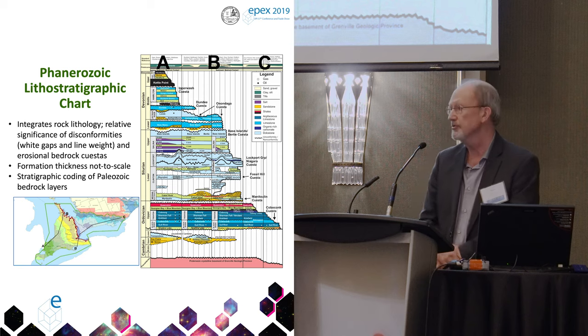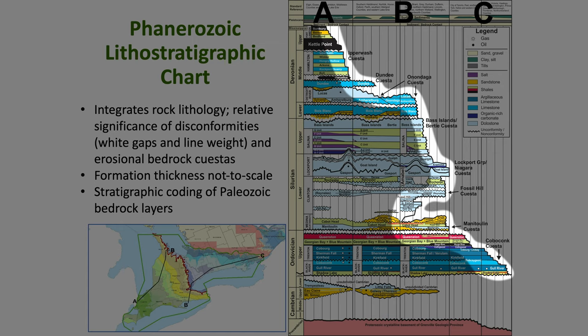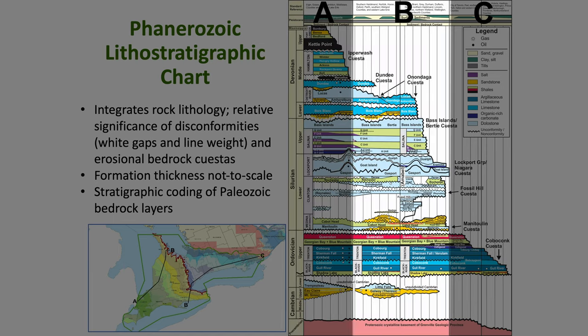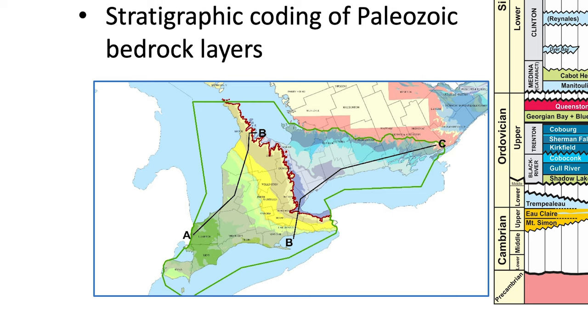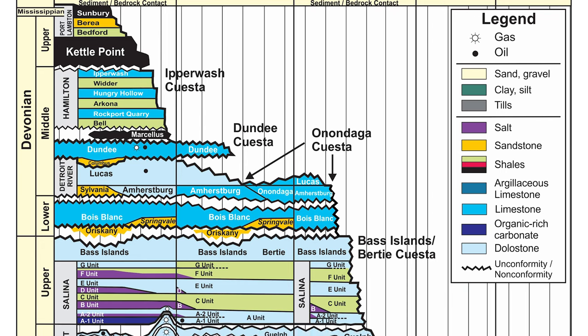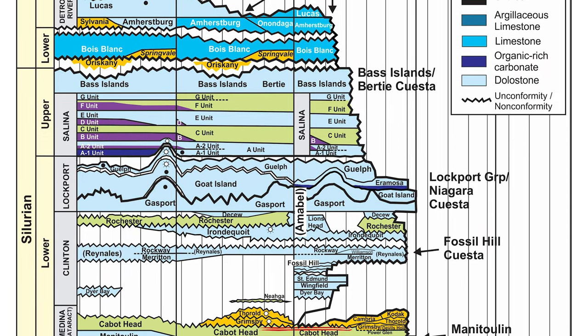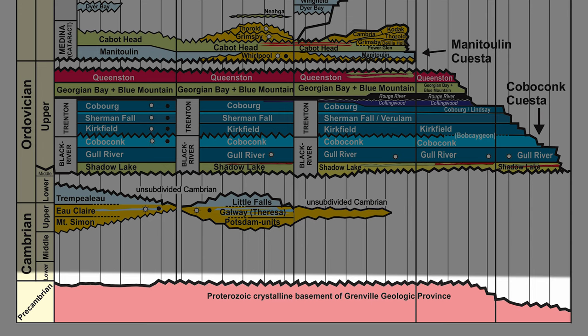This is the new lithostratigraphic chart for Southern Ontario created for this project. The big difference here is we're showing the erosional profile. Each column is a different geographic location in Southern Ontario, going from west to east. The colors are lithological: everything in blue are carbonates, the lighter green-brown colors are shales, the yellows are sandstones, and these down here are Precambrian metamorphic rocks of the Canadian Shield.